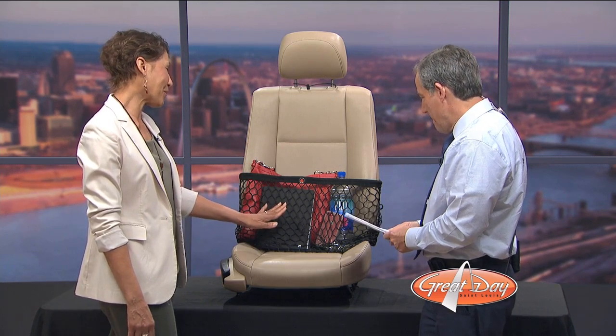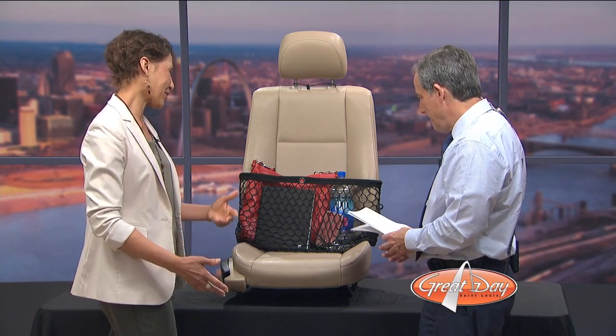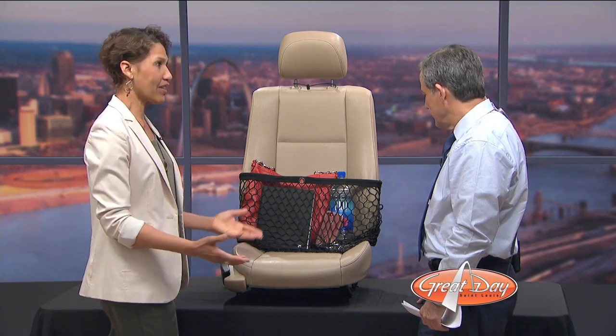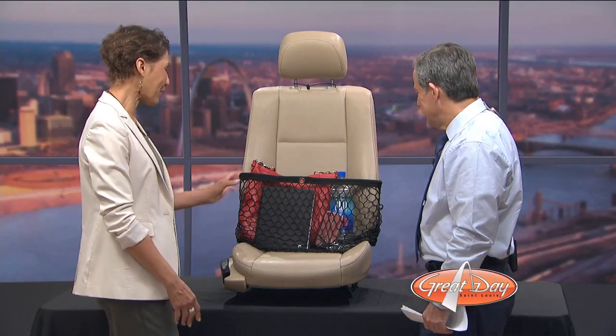So one of my daughters said to the other, what would you come up with if you could come up with anything? And she said, I just want something to keep my stuff from falling out of my seat every day on the way to work onto the floor. And so I said, okay, that seems reasonable. Let's do it. So we did.